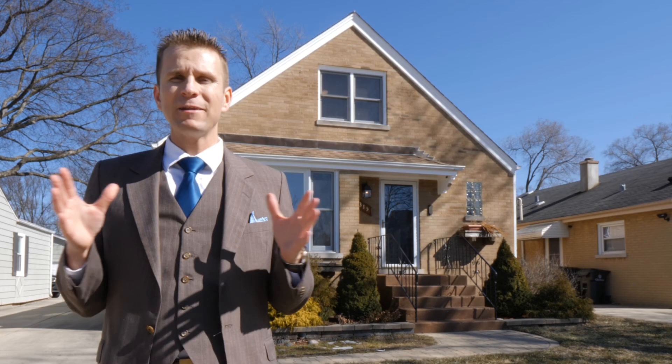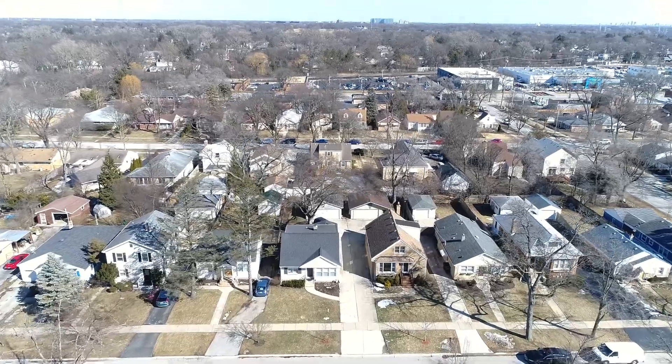Not only that, this home feeds into amazing schools like Glenbrook South High School. And this is an all around amazing house with three bedrooms, two bathrooms, a finished basement and updates throughout. Let's go inside and take a look.